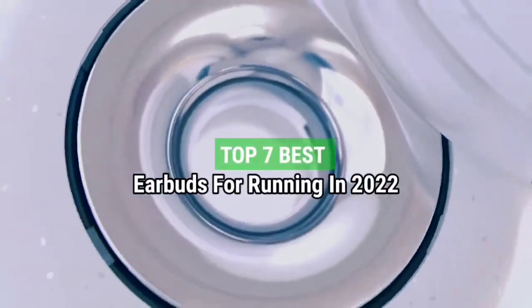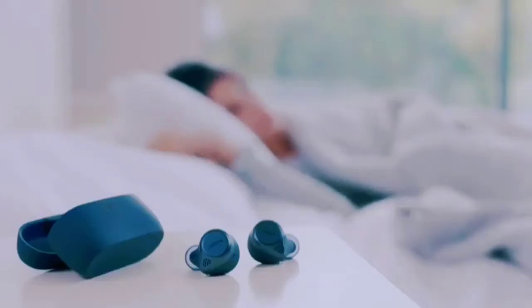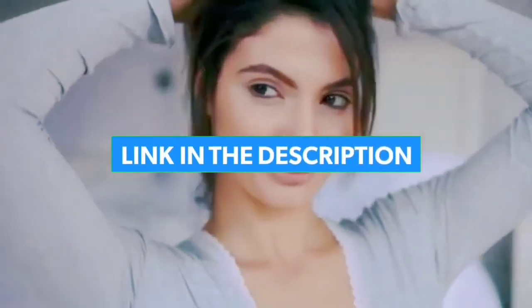Top 7 Best Earbuds for Running in 2022. Through extensive research and testing, I have put together a list of options that will meet the needs of different types of buyers. Whether it's price, performance, or particular use, we have got you covered. For more information, I have put links to the products in the description. Make sure to check it out.